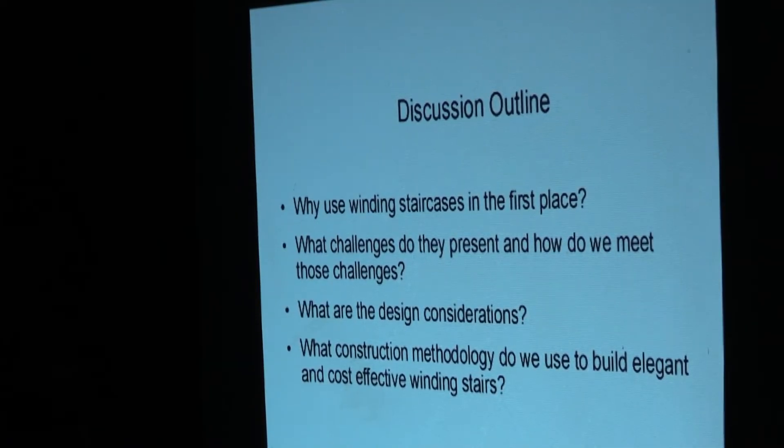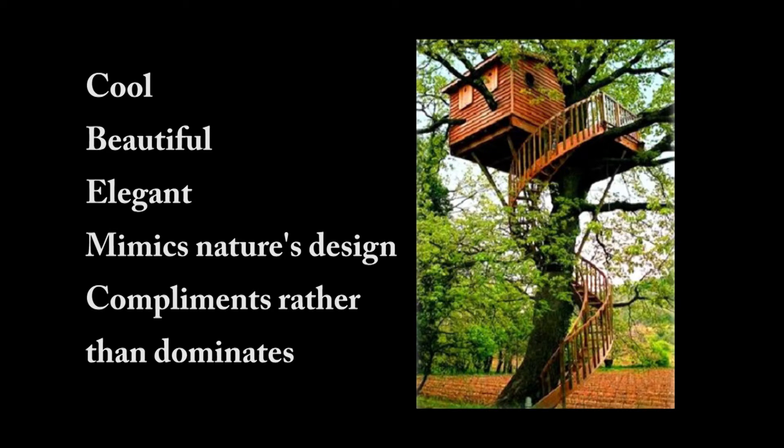This talk is specifically about stairs — winding stairs. I want to run you through how I do these. I think winding stairs are one of the coolest things, and as a builder, why do winding stairs? Primarily because they're cool, but they also work really well with treehouses. They're a lot less clunky than conventional staircases.